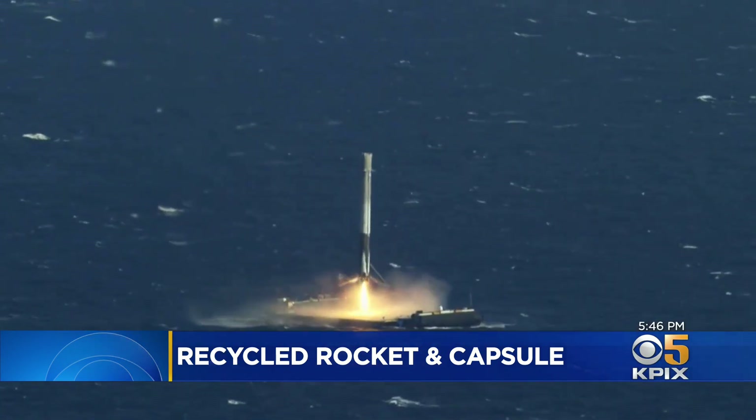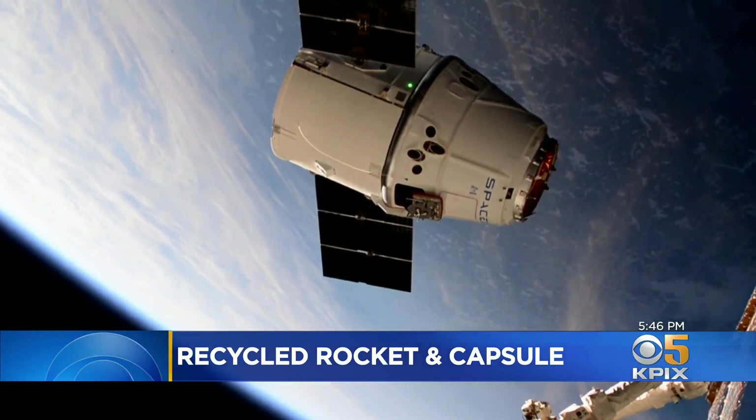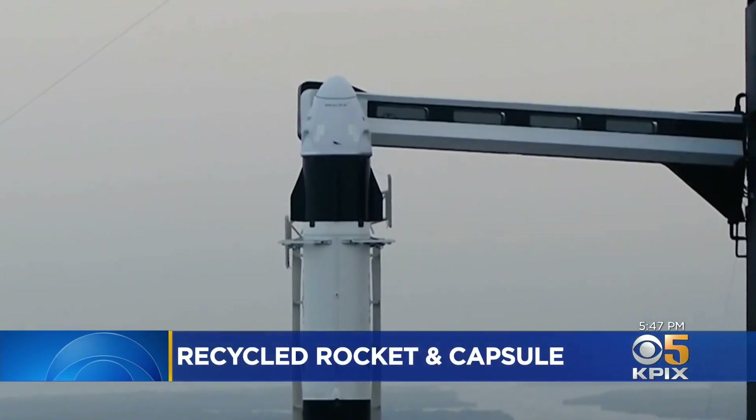By landing and reflying its boosters, SpaceX has driven down the cost of launching satellites and cargo. But flying people on used hardware required NASA's OK. We went through a pretty exhaustive process with SpaceX to look at what we needed to refurbish on those systems and gone through engineering review to make sure they're safe to fly.